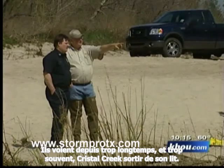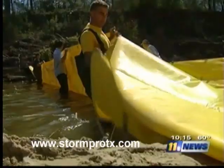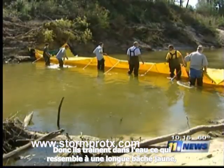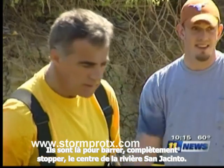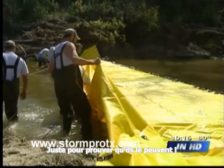They'd been around too long, seen too much. Crystal Creek wasn't going to impress this crowd. "I'd like to see them stop a little bit more water." So they dragged what looked like a long yellow tarp into the water, and here, a couple of hundred yards upstream from the bridge, they set out to dam the San Jacinto River — flat stop it, just to prove they could.